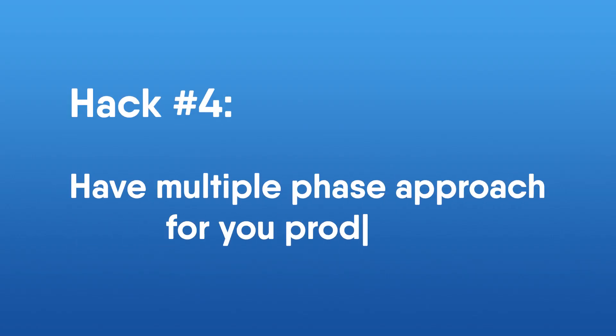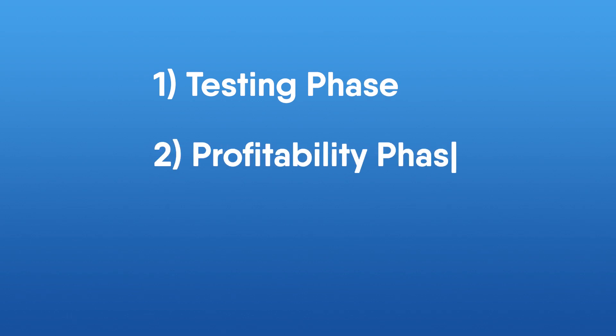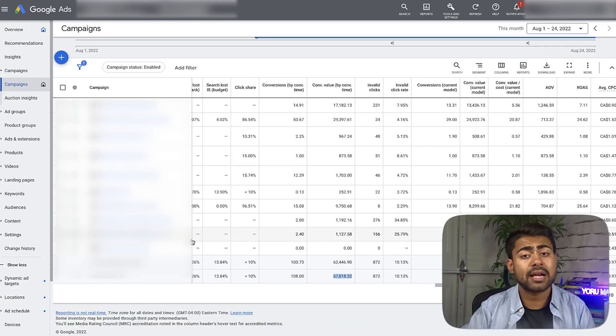The next hack is to have a multiple-phase approach for your products. When I talk about phases, I mean: number one, the testing phase; number two, the profitability phase; number three, the scaling phase. You need to have campaigns surrounding these three phases, because if you don't, your products are going to be stuck inside one campaign forever. In 2022 and 2023, just launching one general testing campaign and leaving your products there to scale and die is not an ideal strategy — you're depending too much on one campaign.